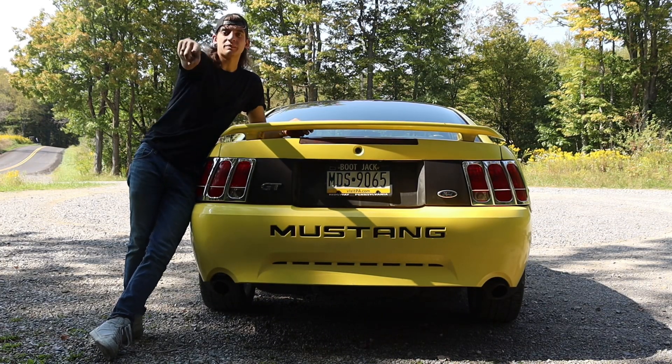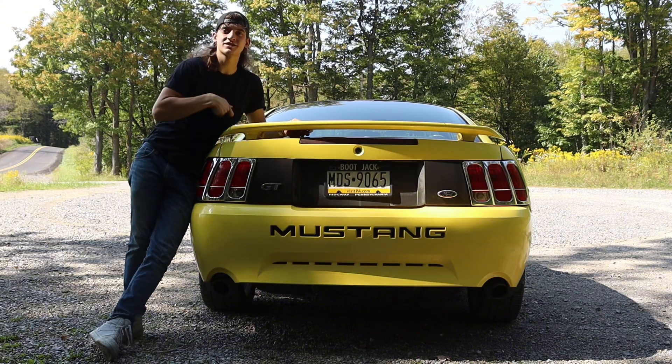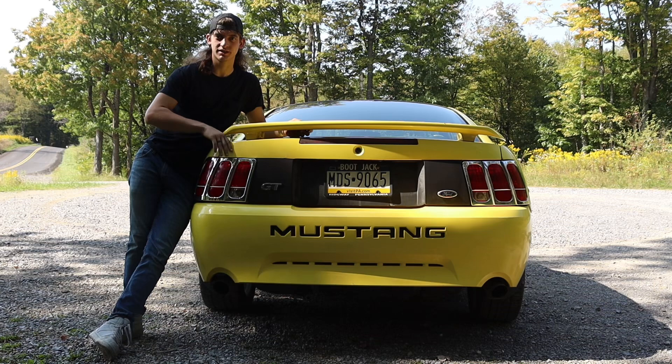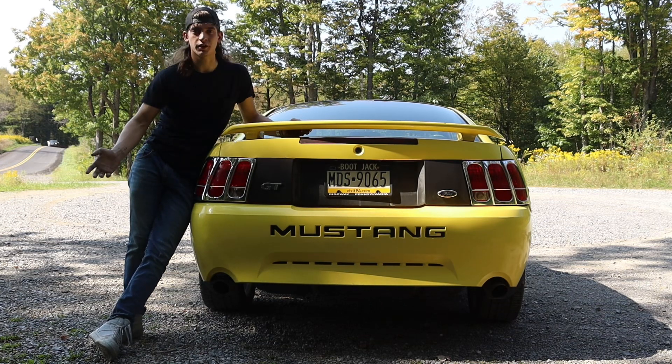Number four: this car sounds amazing. All it has is the cold air intake and aftermarket exhaust, and it sounds so freaking good.